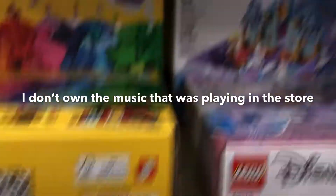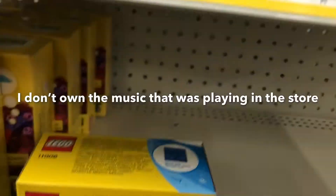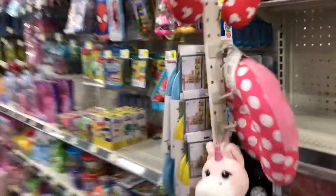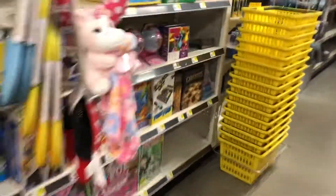Great, so welcome to the Lego aisle. It's real early today, but we are just going to be looking at this place's Lego selection. We're in Dollar General right now. They used to have fake Lego in here, but I guess they don't now.